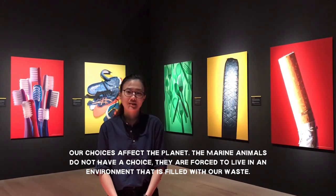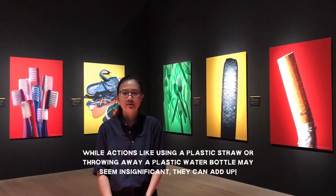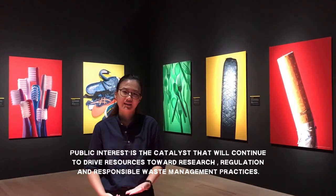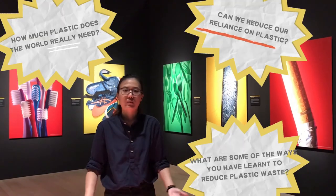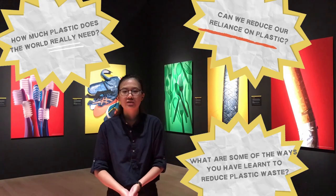Their work, when combined with the efforts of governments, corporations, organisations such as the National Geographic Society, and individuals like you and me, can make a lasting impact. Our everyday choices affect the planet, our shared home. Unfortunately, marine animals do not have a choice, as they are forced to live in an environment filled with our waste. Small actions like using a plastic straw or throwing away a plastic water bottle may seem insignificant, but they can add up. Every little effort counts, and public interest is the catalyst that will continue to drive resources towards research, regulation, and responsible waste management practices. But we also need to ask ourselves: how much plastic does the world really need? Can we reduce our reliance on plastic? And what are some of the ways that you have learned to reduce your plastic waste?